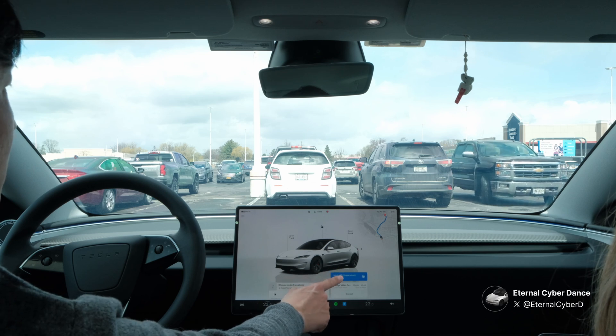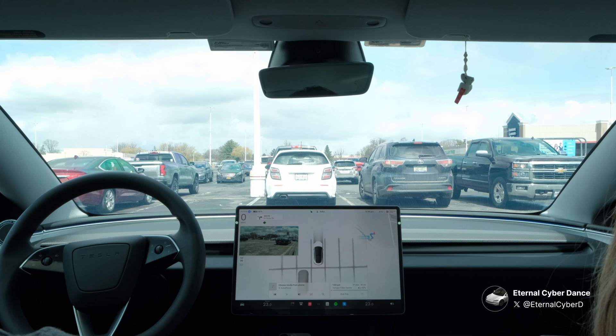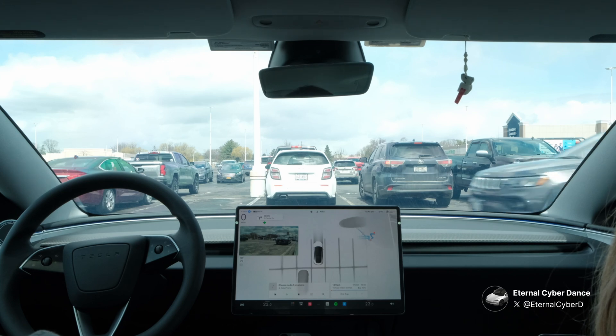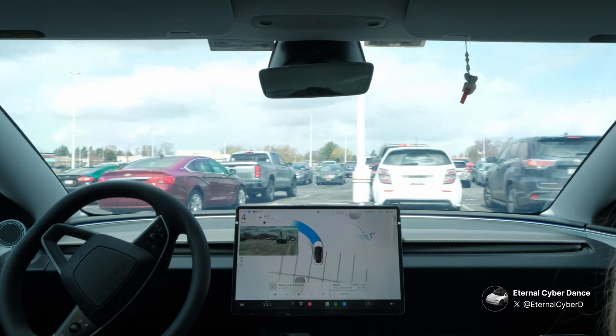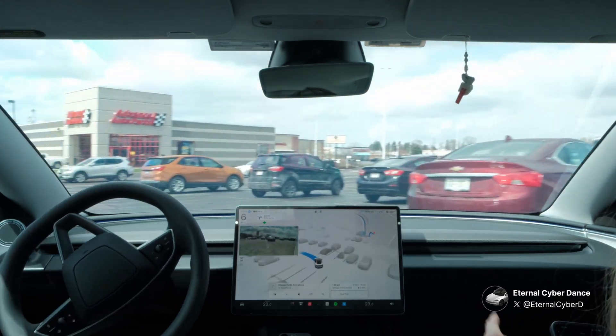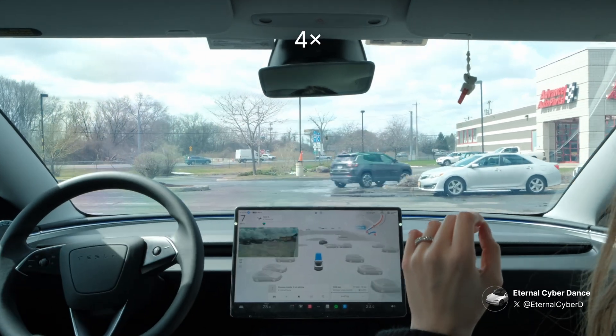We just did some shopping at Lowe's and now we're heading to a retro video game store called Voltage Video Games. After starting FSD from park, it waits for a car on the right to pass before safely leaving the parking lot. Sometimes FSD can take a while to start when starting it from park — I honestly thought it was stuck this time. Thank god I didn't disengage.